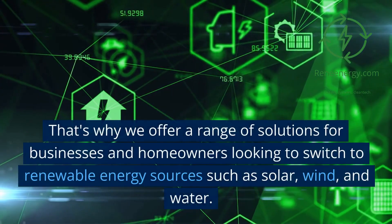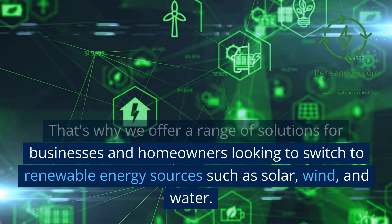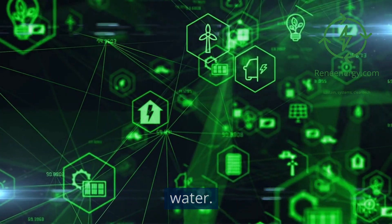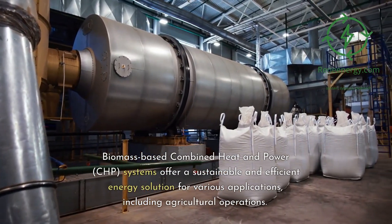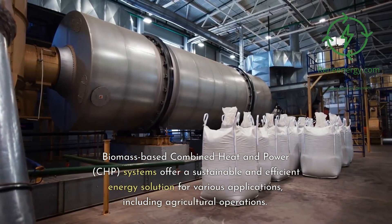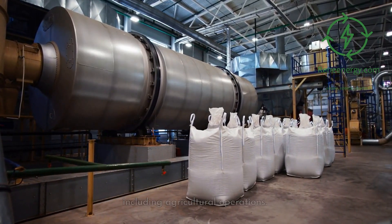That's why we offer a range of solutions for businesses and homeowners looking to switch to renewable energy sources such as solar, wind, and water. Biomass-based combined heat and power, CHP, systems offer a sustainable and efficient energy solution for various applications, including agricultural operations.